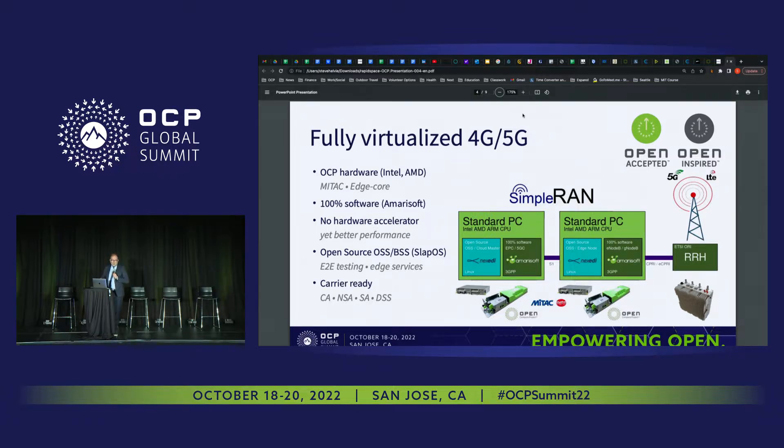On the left side is the core network. Everything we do uses OCP hardware — AMD or Intel. The software is open source except AmariSoft. We don't use hardware accelerators. The OSS/BSS which manages the network is open source. We have end-to-end testing which is fully automated, and we are already carrier-ready.